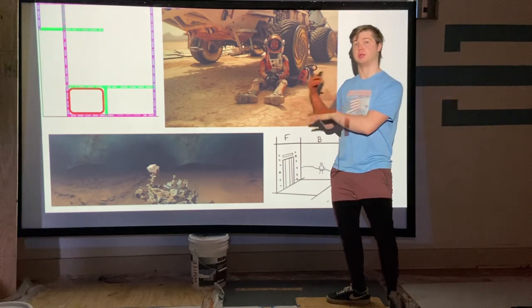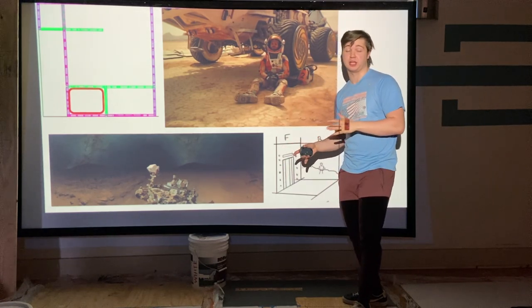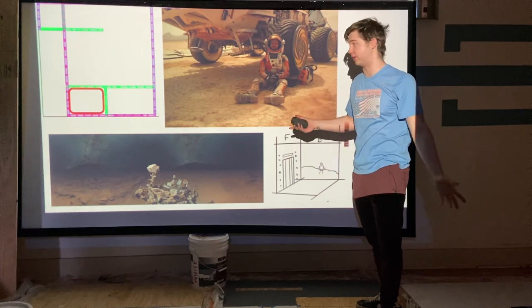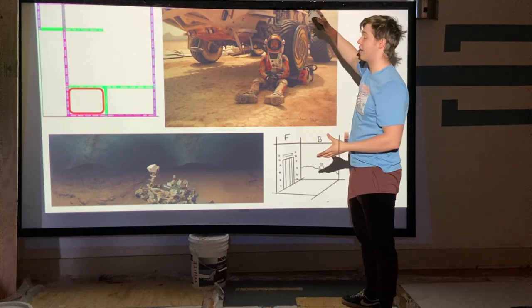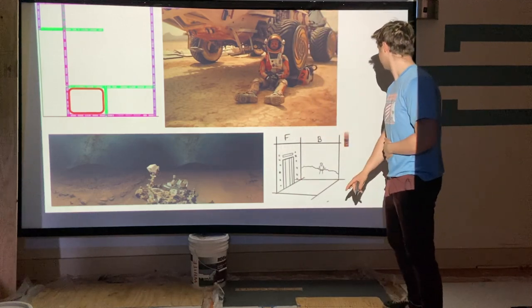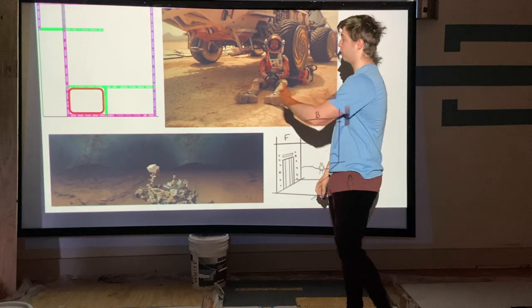Now we're on to the next section, where we're taking a bit more liberty. In this part of the movie, he has to trek from his habitat to a faraway point on Mars to hopefully escape. We're going to take inspiration from that scene and possibly incorporate more of a Martian nightscape as well.